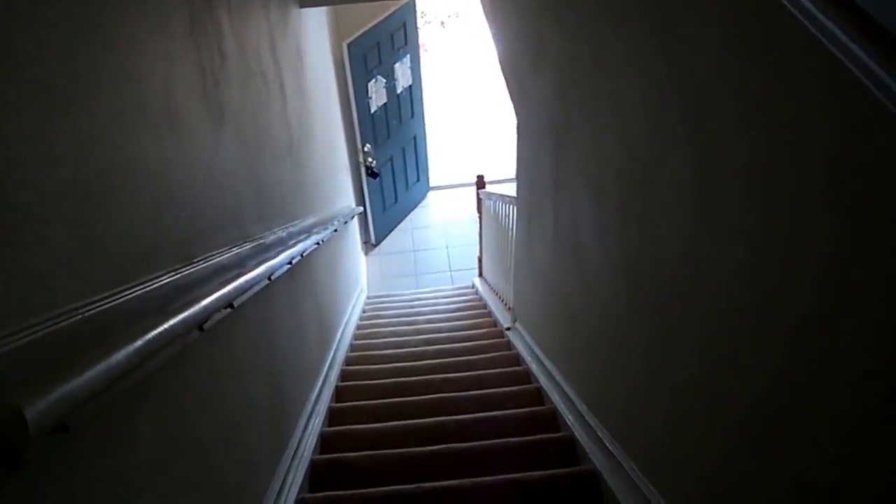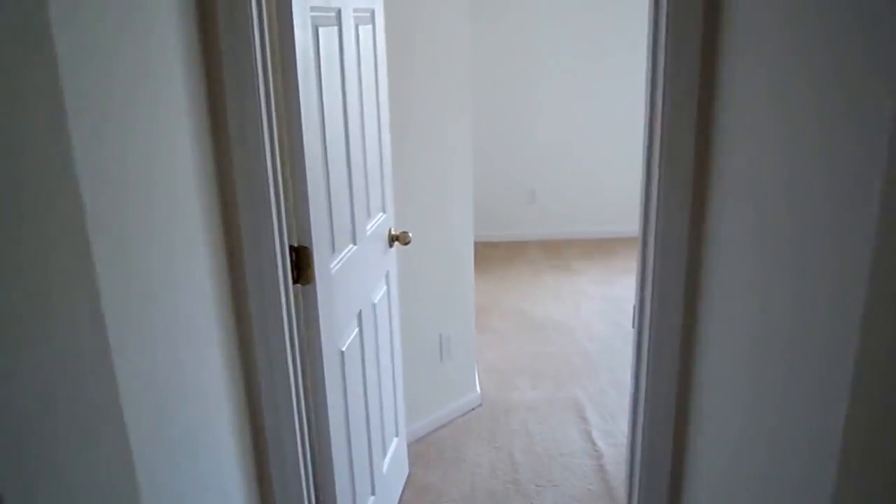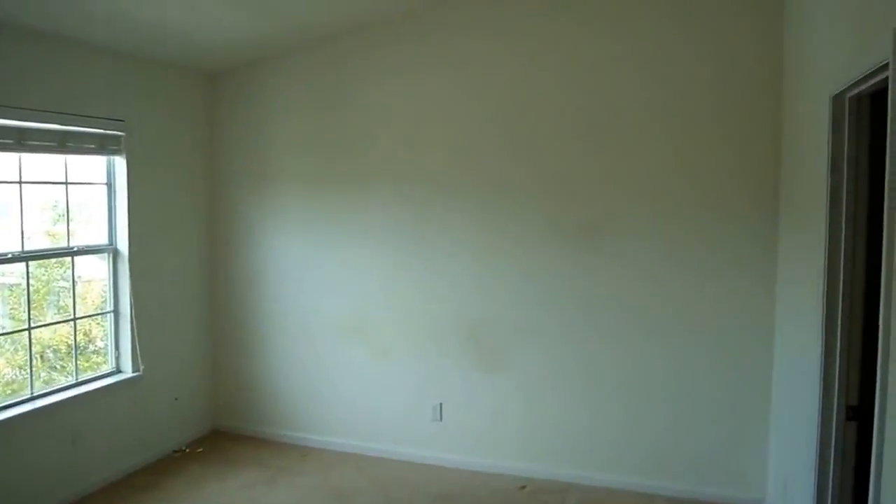Now I'm upstairs looking down. When we start off here to the side, we'll go into one of the large bedrooms here.